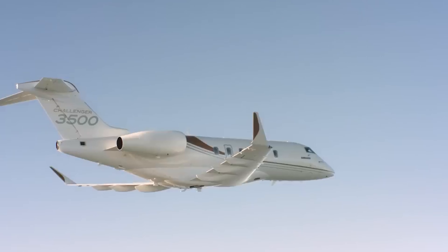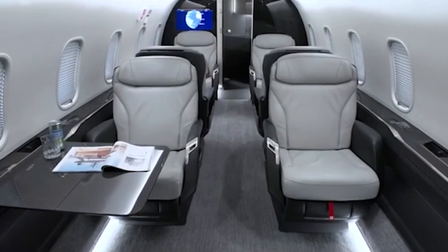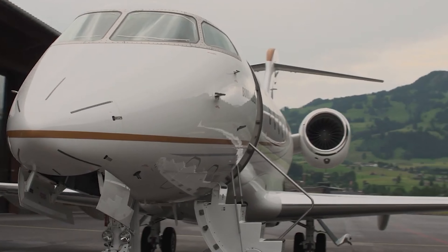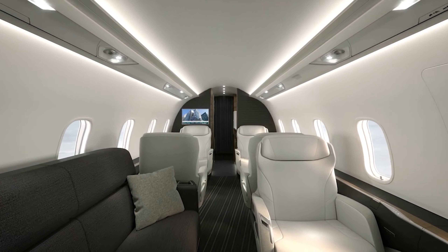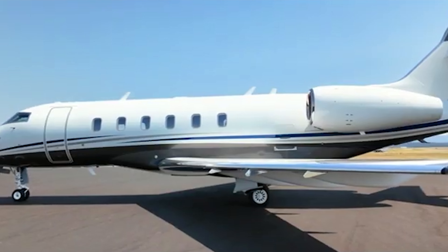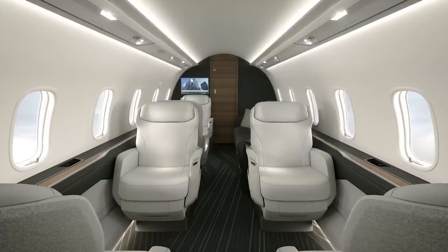The Bombardier Challenger 3500 is a $30 million private jet that's all about blending luxury with performance. Built by the Canadian aerospace company Bombardier, the Challenger 3500 offers everything a high-end traveler could want — speed, comfort, and cutting-edge technology. It's an updated version of the Challenger 350, which is already known as one of the most popular super-midsized jets on the market.